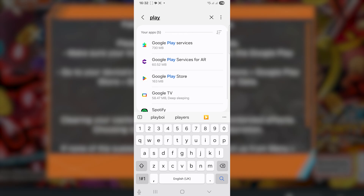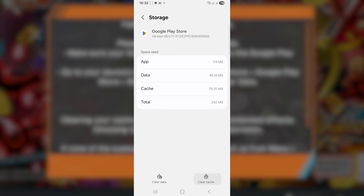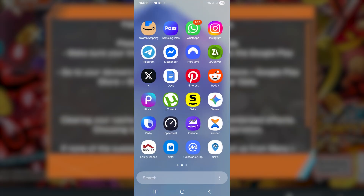After clearing the cache, come back to the Apps section and search for Play Store. Click on Google Play Store, then go to Storage and make sure to clear the app cache and the app data. After deleting the app data and clearing the cache of the Google Play Store, try relaunching the game — this should fix your problem.